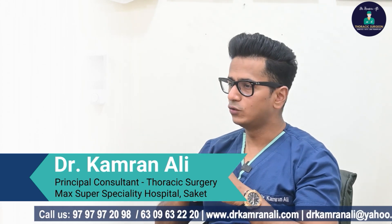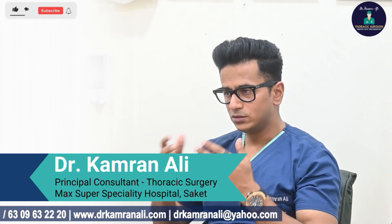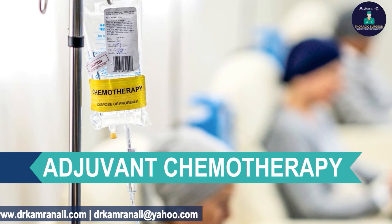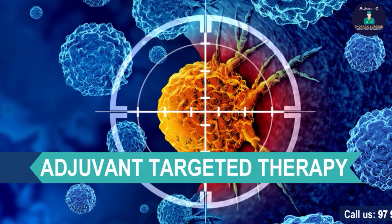Often after resection of Stage 1 tumors, your surgeon or oncologist may also advise some form of adjuvant therapy, depending on tumor characteristics found on the final histopathology report. This can be adjuvant chemotherapy, or these days also adjuvant targeted therapy or immunotherapy, which is also very promising.